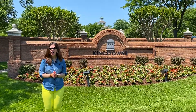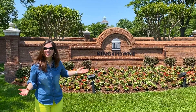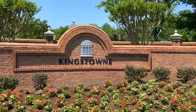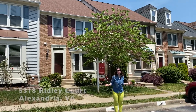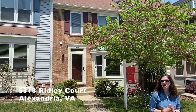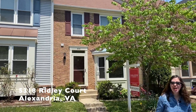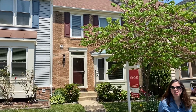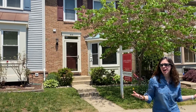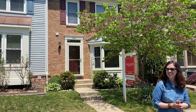Hi everyone, Susan Hall here. Our next two properties are in Kingstown. Welcome to 5318 Ridley Court, a gorgeous and beautifully updated Radford model. This home is in move-in condition with the HVAC new in 2018, and the roof and hot water heater new in 2015.